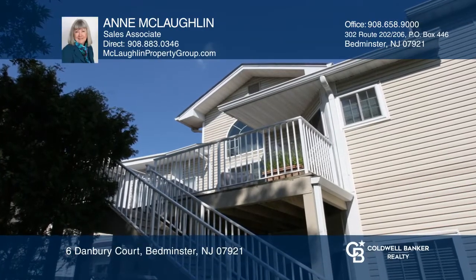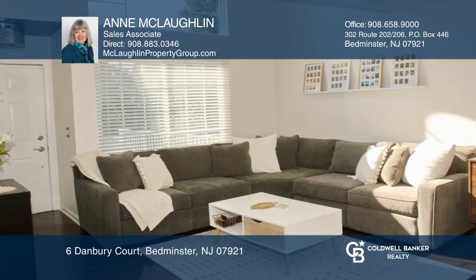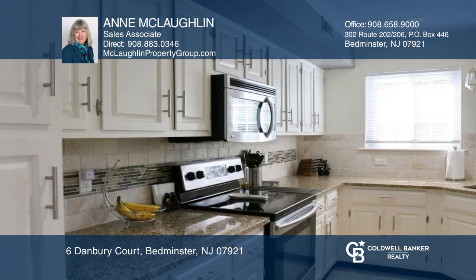Welcome to this updated, open-concept townhome in the Crestmont Highlands section of the hills. Highlights include an updated kitchen with granite countertops and stainless steel appliances.